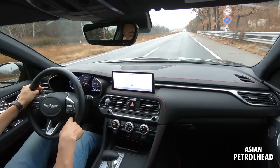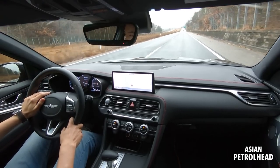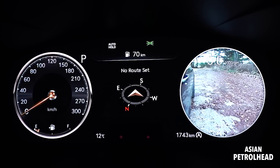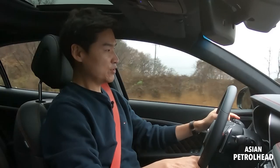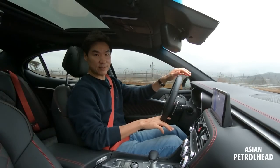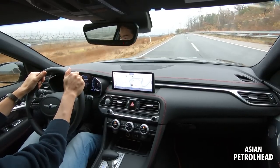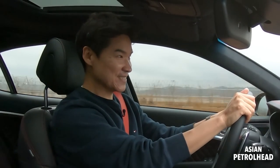Let's start with visibility. The Genesis G70 is still a Genesis, so visibility is quite nice. We have large windows around and side mirrors are quite large enough too. We also have a blind spot alert system and blind spot monitoring system, which is new for this Genesis G70 and will greatly help during lane changes. We also have a head-up display up there. It's very pleasant to be driving this new Genesis G70 — and it sounds great even in comfort mode.